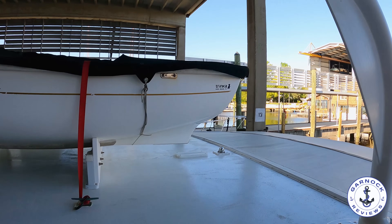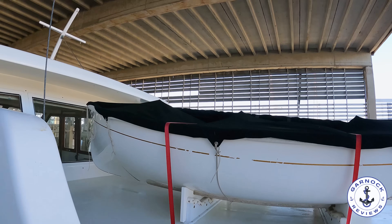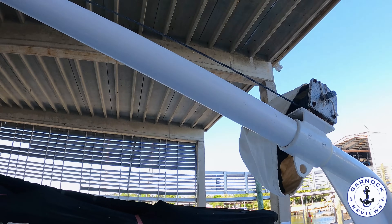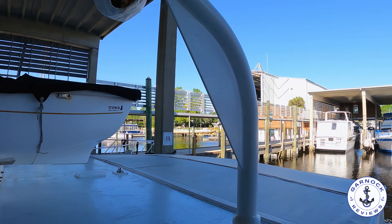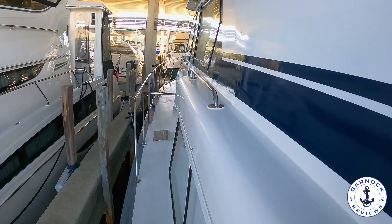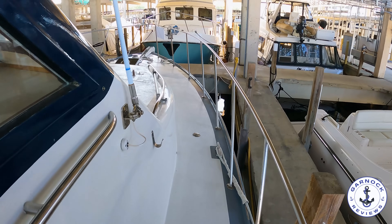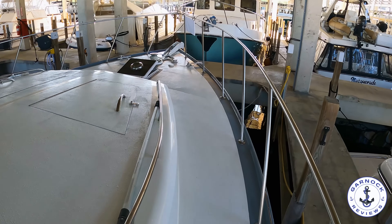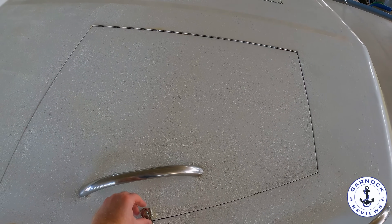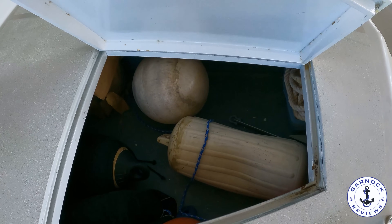There's a tender neatly and securely stored on the coach roof with a deck crane for easy launch and retrieval — that way you don't need to worry about towing it. On top of the pilothouse there are solar panels installed, which helps keep all your systems topped up especially while at anchor. On the forward coach roof there are two large lockers — perfect for storing ropes and fenders where they're easily accessible but out of the way when not in use. These also lock into place to secure valuables and prevent them opening while underway.